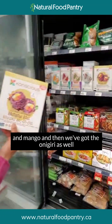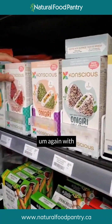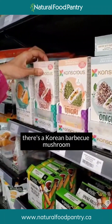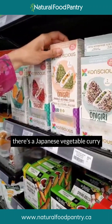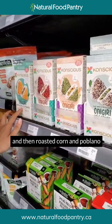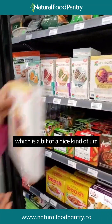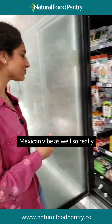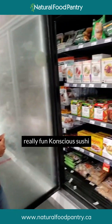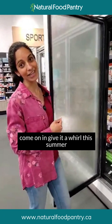There's a plant-based tuna jazberry and mango variety. And then we've got the onigiri as well — those lovely triangular-shaped ones. There's a Korean barbecue mushroom, a Japanese vegetable curry with nice turmeric, and roasted corn and poblano, which has a bit of a Mexican vibe. Really really fun — we've never had plant-based sushi before, so this is really exciting. Come on in and give it a whirl this summer!